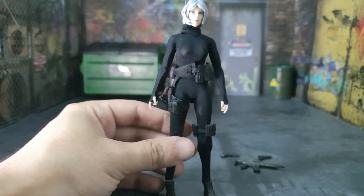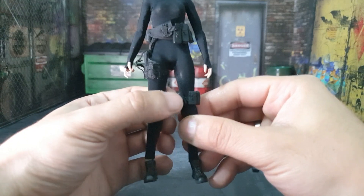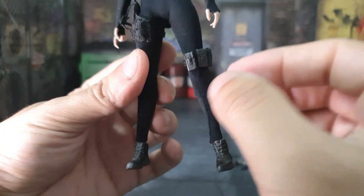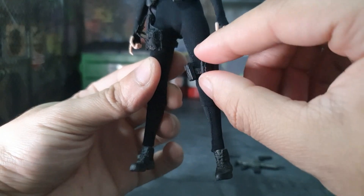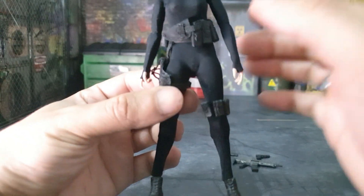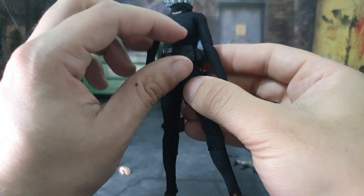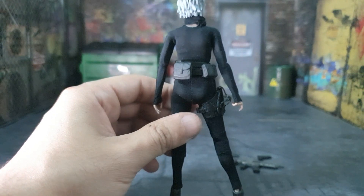I'm really digging this figure. I really love the details on her — all the pouches and everything. You can actually move the pouches higher and position them however you want, whether you want them bunched together or spaced out. Same thing with the pouches in the back — you can move them all the way over. That's cool.